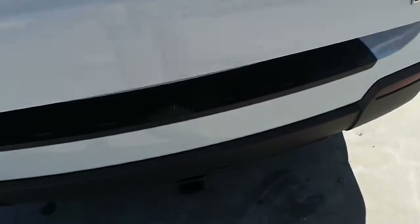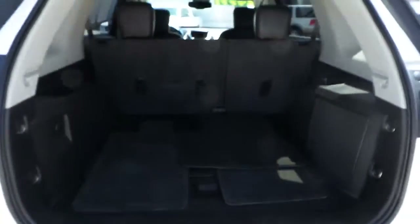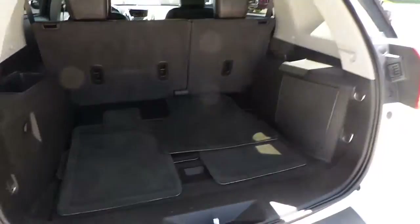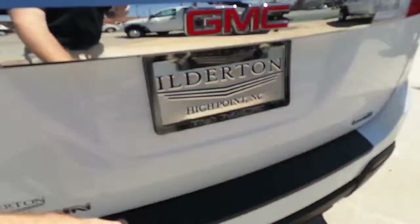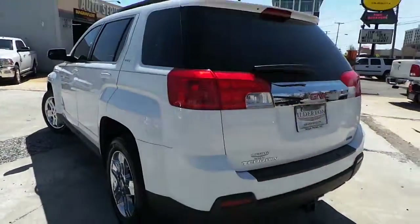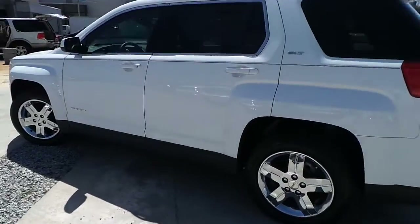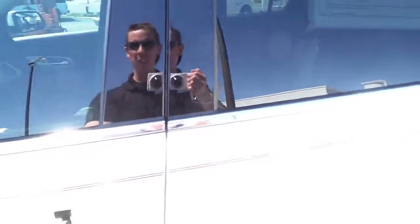Plenty of rear cargo. This Terrain features a black leather interior.